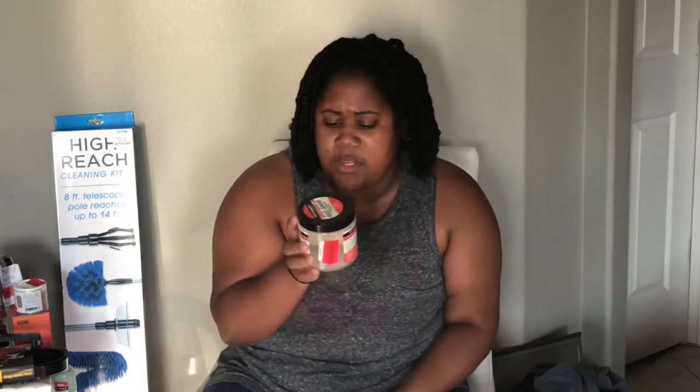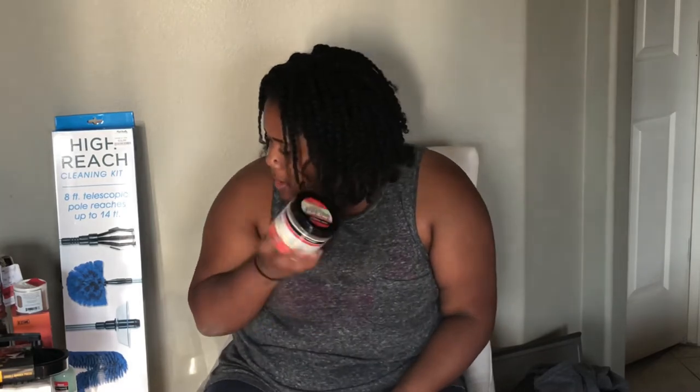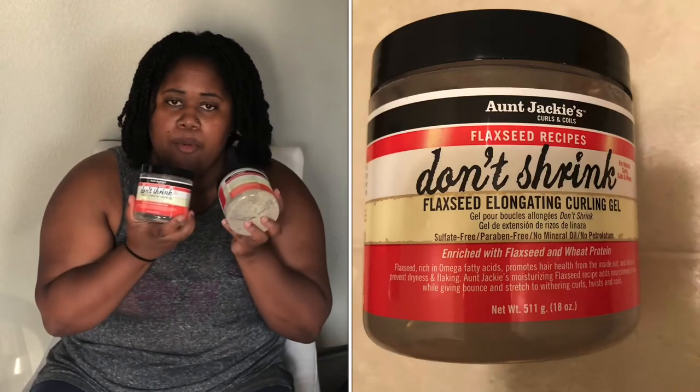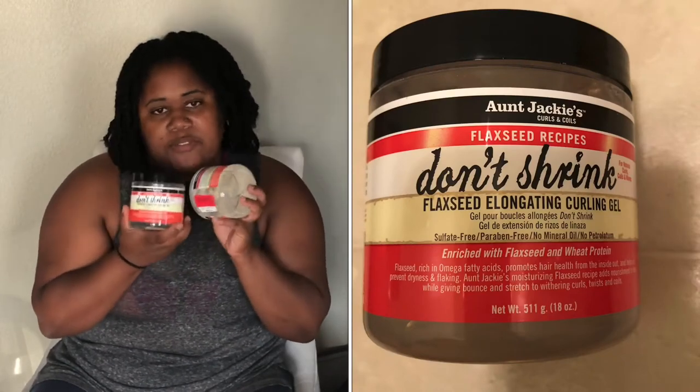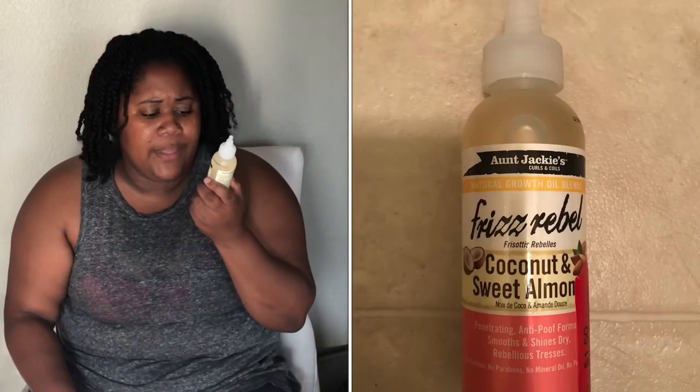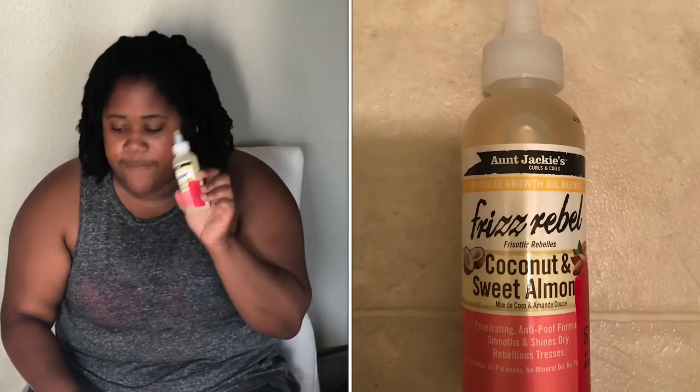Some more hair care stuff. I picked up the Aunt Jackie's Don't Shrink Flaxseed Elongating Gel — they were on clearance for $3. My mom wanted one, so I picked up one for her. One's for me and one's for her. I also picked up the Aunt Jackie's Frizz Rebel Coconut and Sweet Almond Oil Natural Growth Oil Blends. It was on clearance for $1.50.